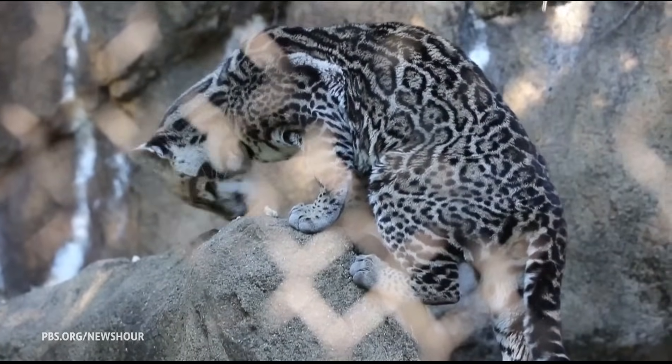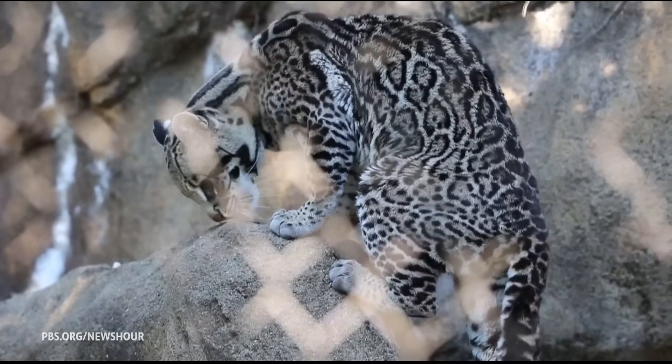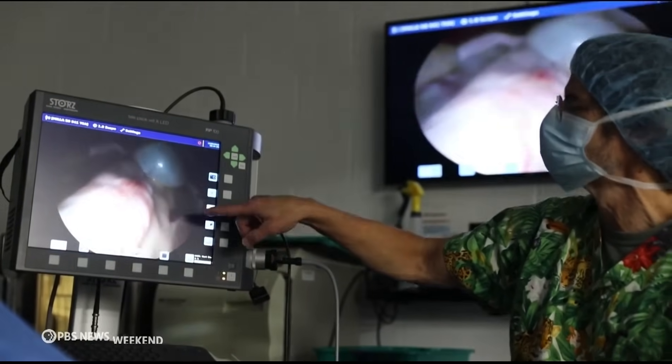Unlike domestic cats, ocelots typically produce very small litters. An ocelot usually has one kitten, so ocelots are very slowly reproducing animals naturally.